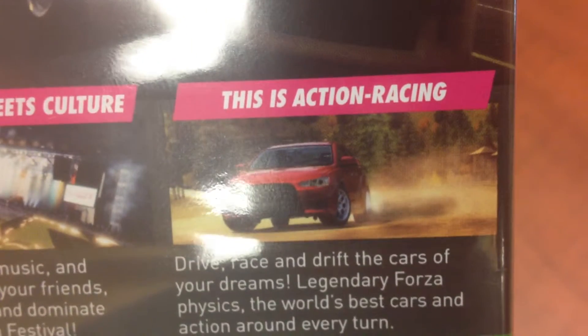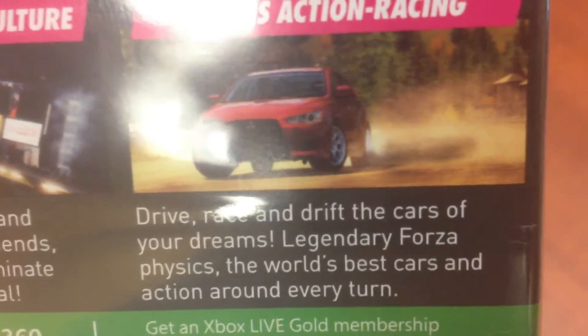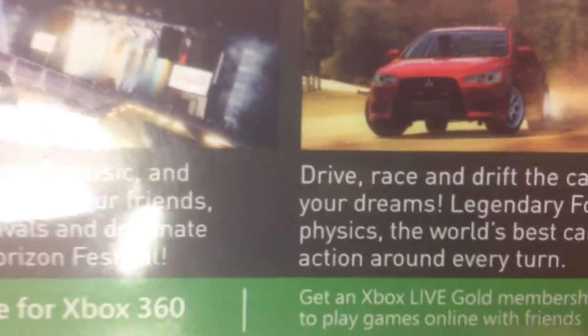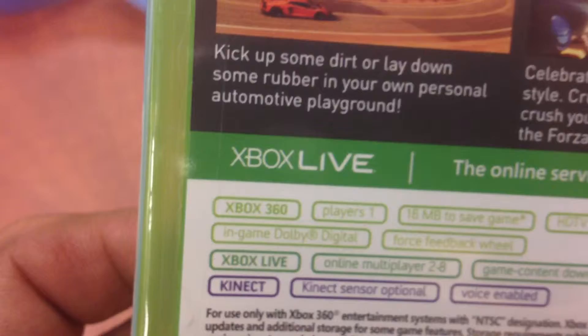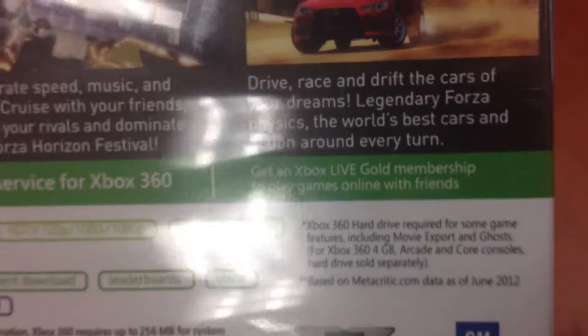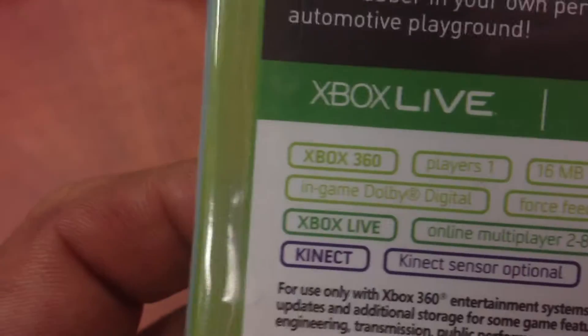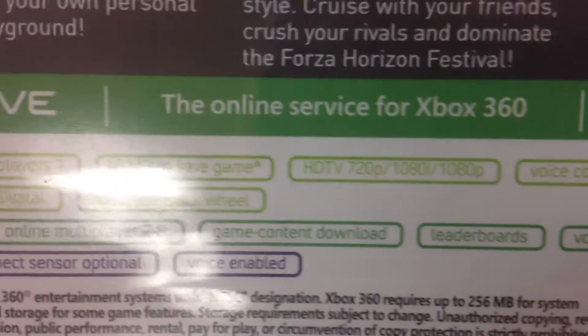This is action riding, off-road riding. This game is the closest theme that you could find to Need for Speed, but better. Why better? Because it's Forza Motorsports done right — all to the power of Xbox 360 and Kinect.